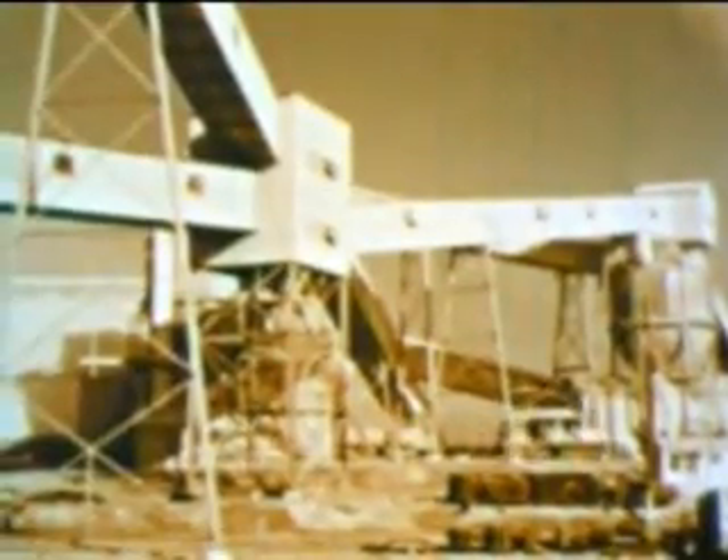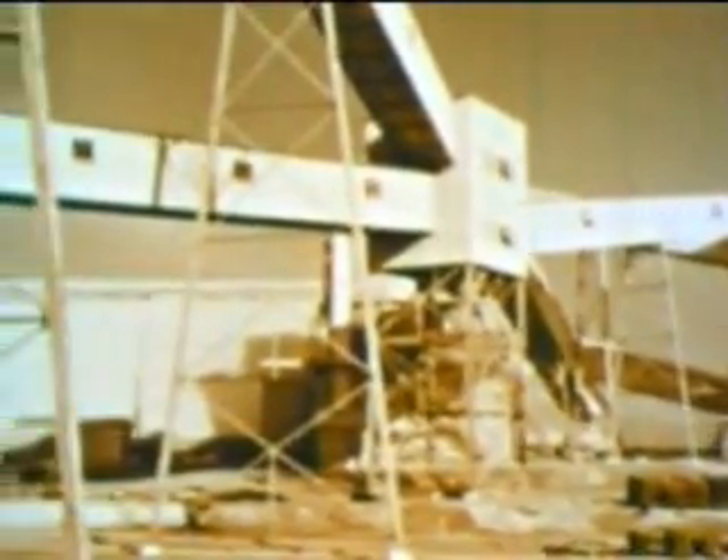From beneath the earth and from out of the open pit, asbestos-bearing ore, crushed and dried, comes by way of conveyors to the dry rock storage shed, where it is housed in great quantities until needed at the mill.